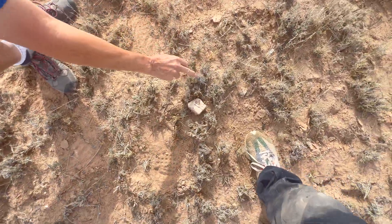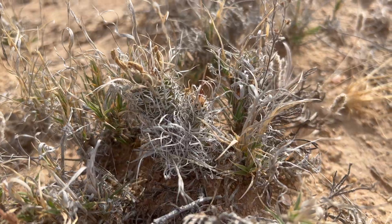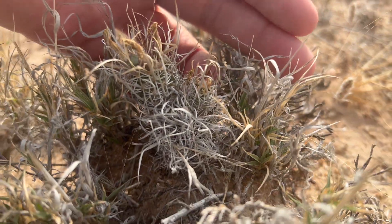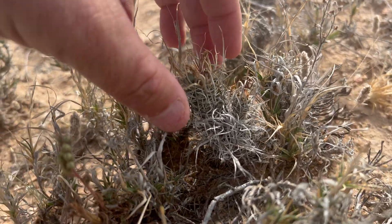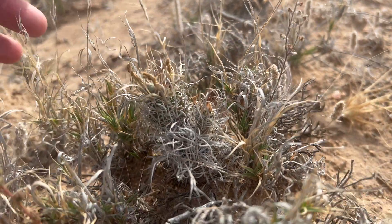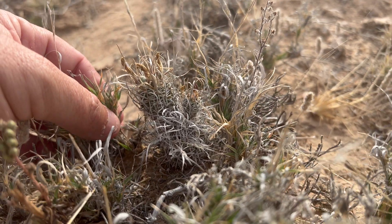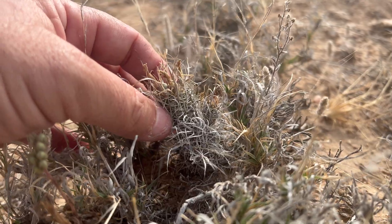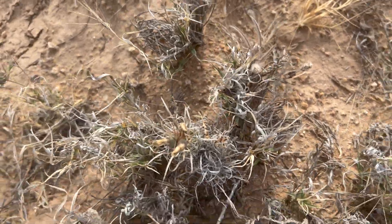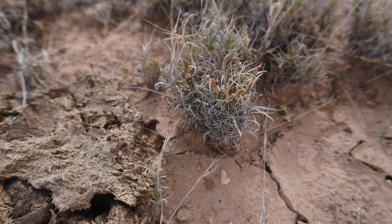That one probably got chewed by a cow and has branched off. Most of the time the plant will survive that damage, and once the growing meristem of the cactus gets damaged, in an effort to continue to grow it'll go into overdrive — it'll develop a new growing meristem and the plant will become a multi-headed plant, even where it would typically be a solitary-growing plant.